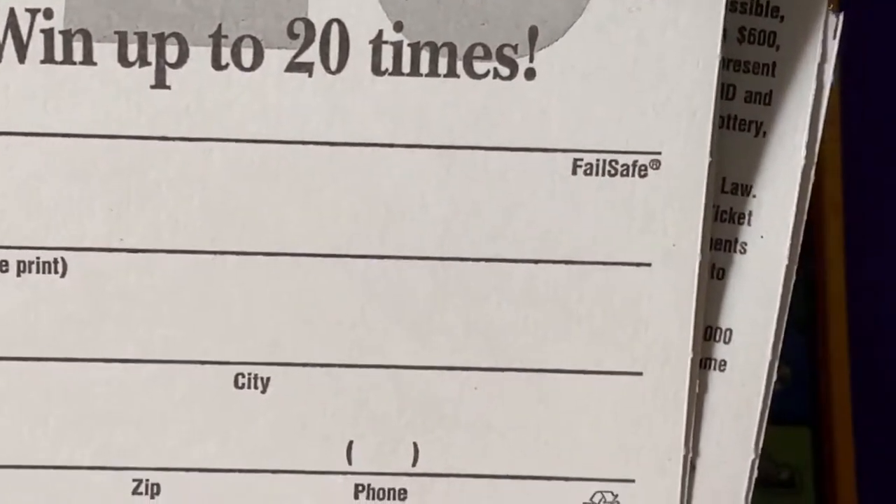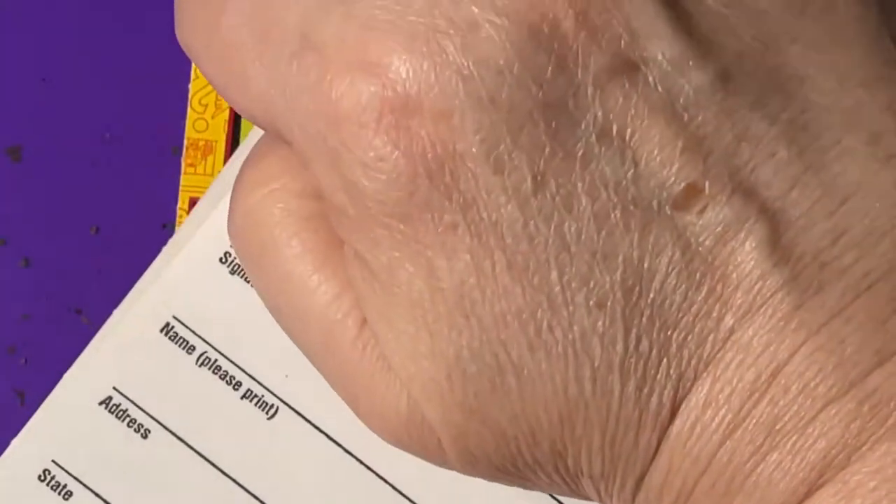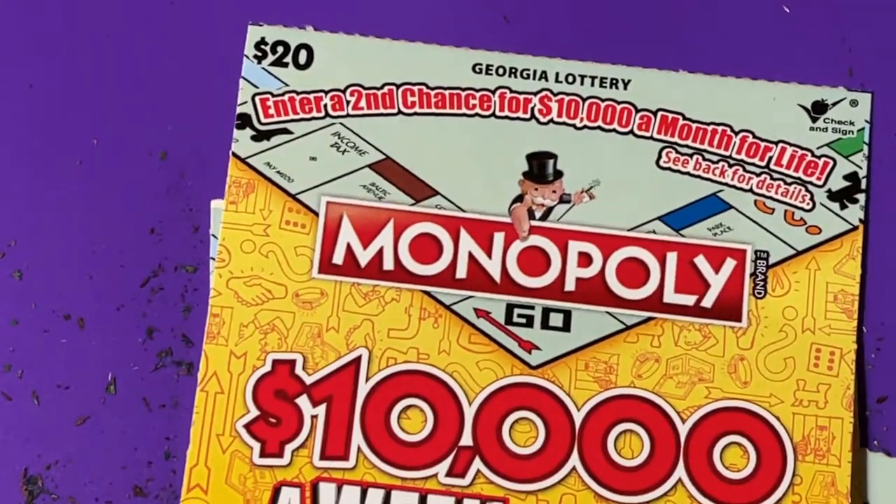Starting with ticket number six, I have a different store. Oh wait, I thought I got these at a different store. This one, this one, and this one — I guess I had that all wrong in my mind. Eight, nine, and ten are from a different store. So let's continue. Three, four, and five are done with one winner. We'll have six and seven, and then we'll go to the next store.